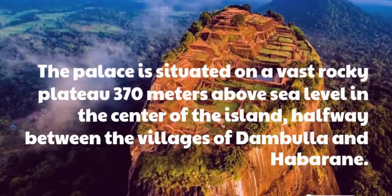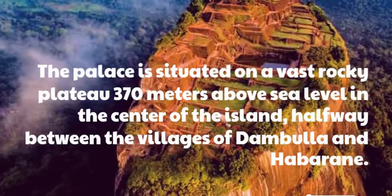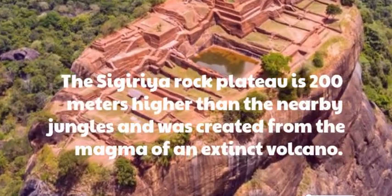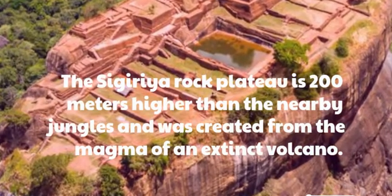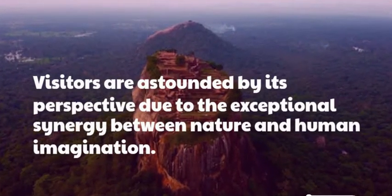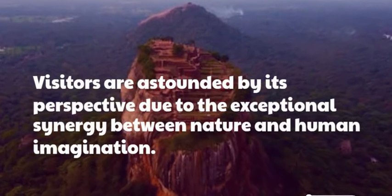The palace is situated on a vast rocky plateau 370 meters above sea level in the center of the island, halfway between the villages of Dambola and Habaran. The Sigiriya Rock Plateau is 200 meters higher than the nearby jungles and was created from the magma of an extinct volcano. Visitors are astounded by its perspective due to the exceptional synergy between nature and human imagination.